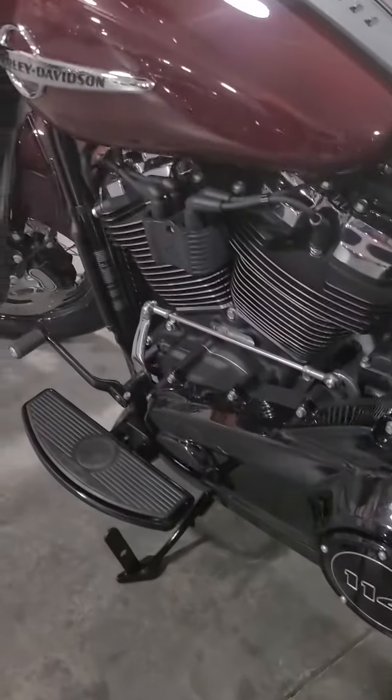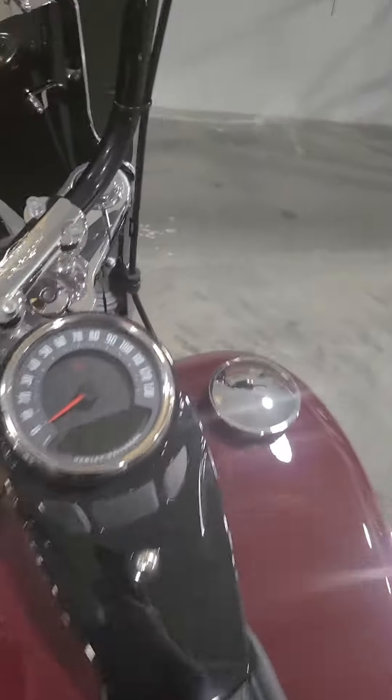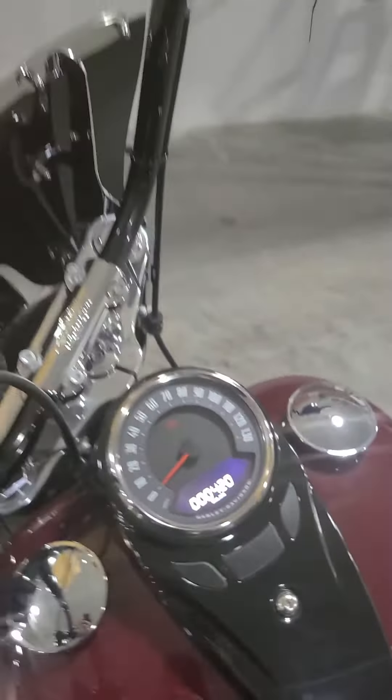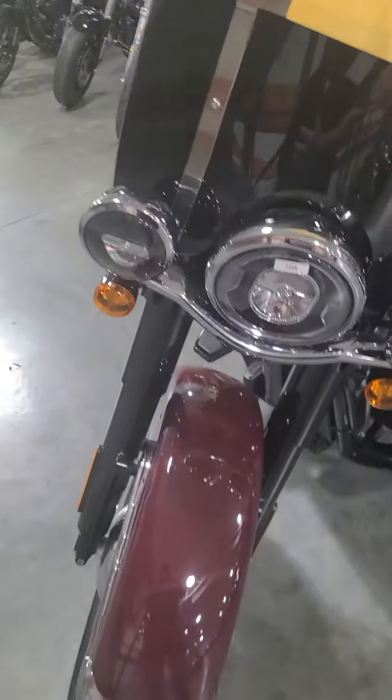114 motor, dual spark plugs, four valve heads — it's the new Milwaukee 8 motor. 420 miles on it. Removable windscreen. LED lighting.